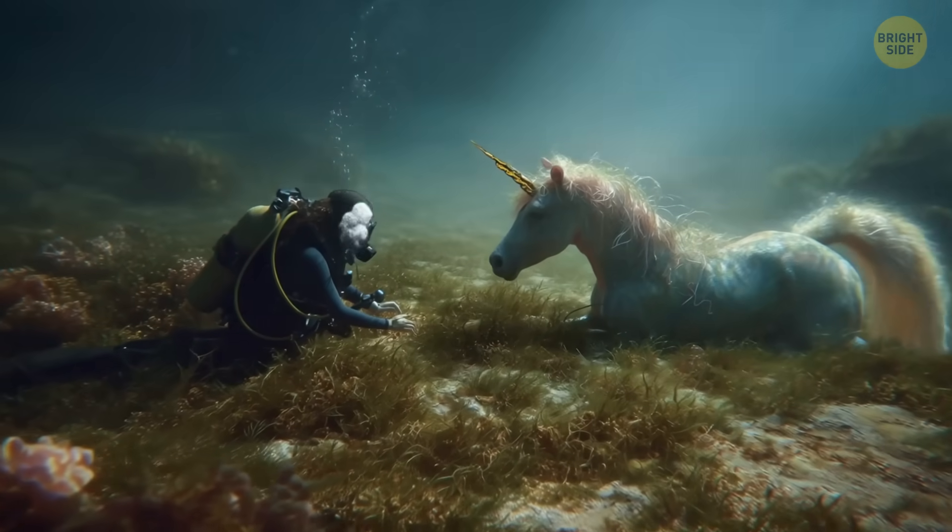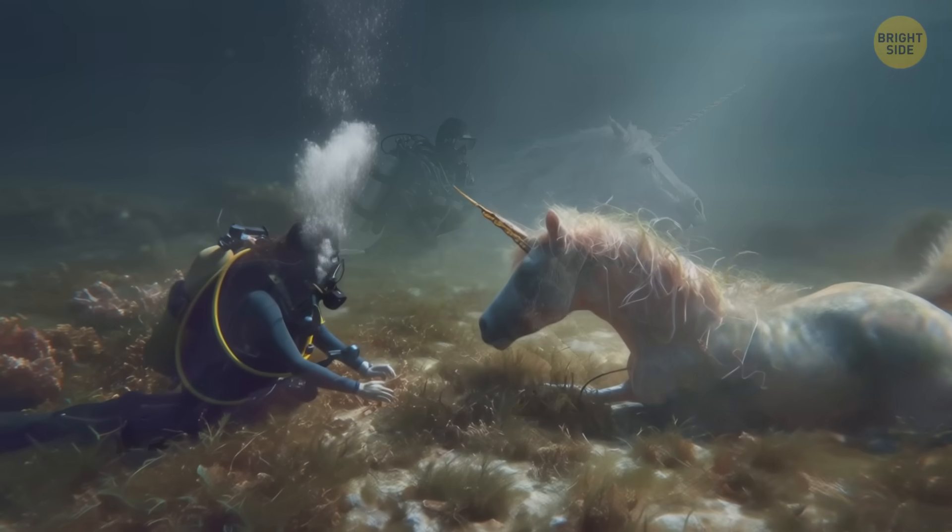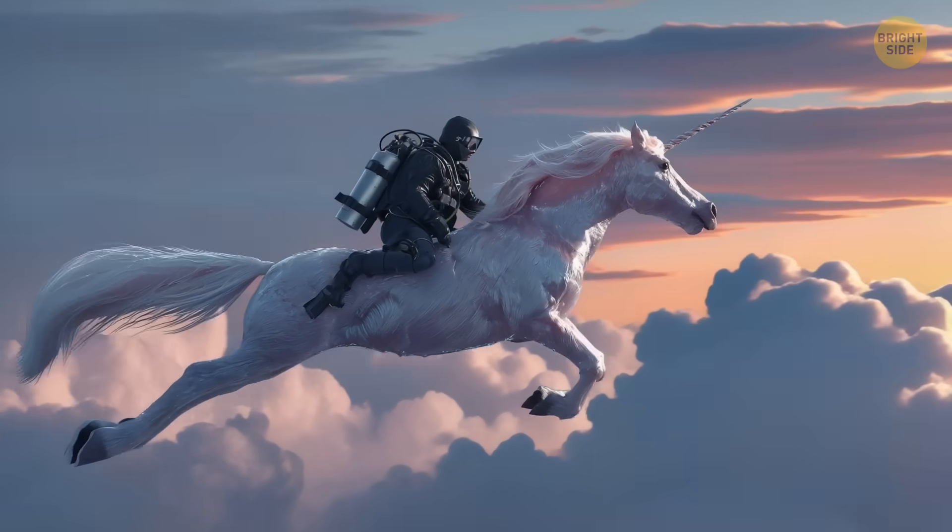To ocean scientists, this is like discovering a unicorn that can also fly. It's weird, rare, and super exciting.